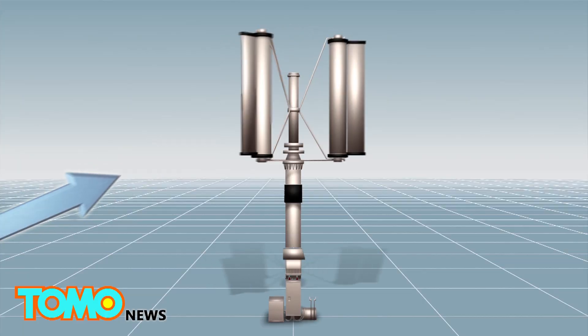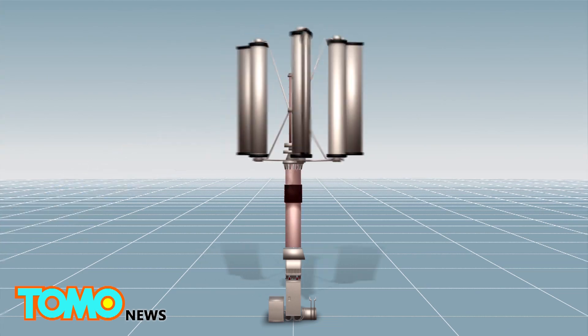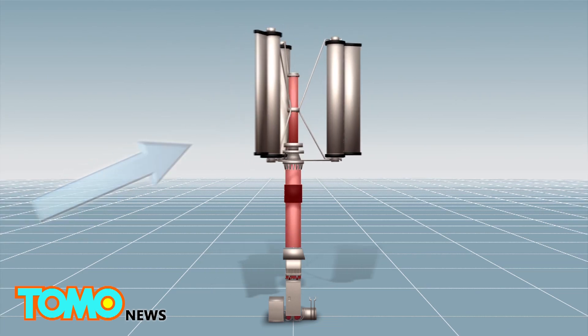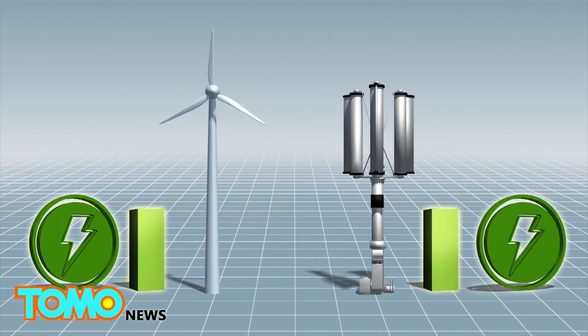The blades are controlled by the central rod, which can be tightened to slow down or stop the blades completely regardless of the external forces.